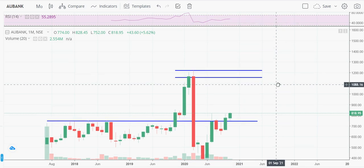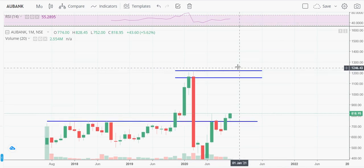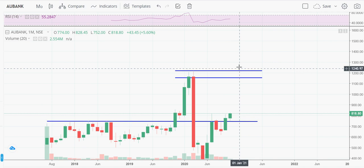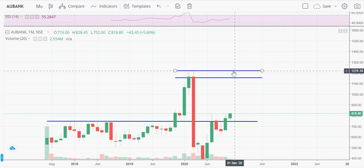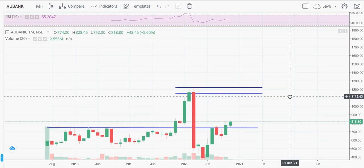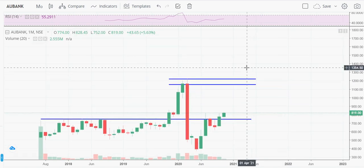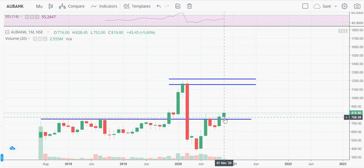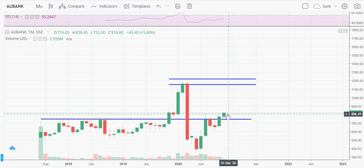If this stock crosses 1,220 and stays above that level, and if the monthly candle closes above 1,200 within this month or over the next two to three months, then we can expect around 30 to 50 percent more upside from that level.